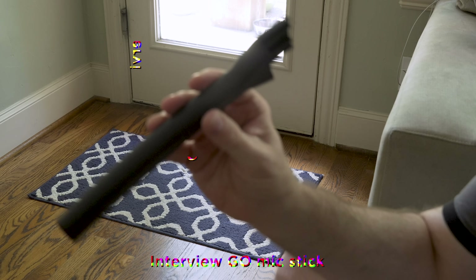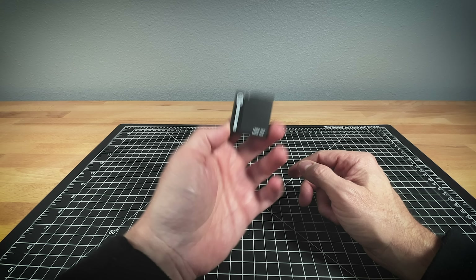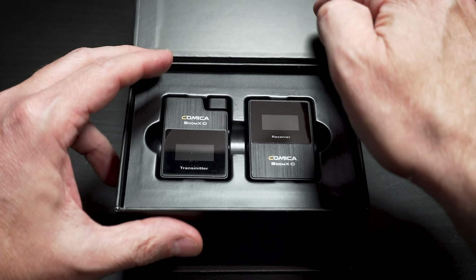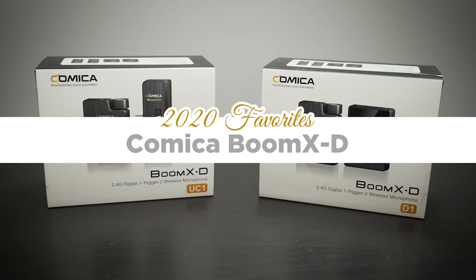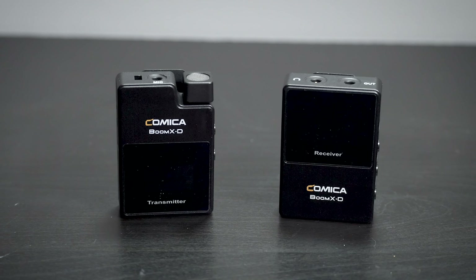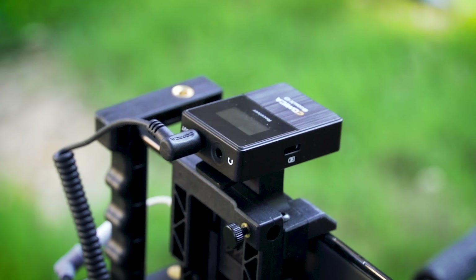Now let's talk about audio. There were some accessories and a couple of mics that stood out this year. On the budget side, the Comica mics that came out earlier this year — they were delayed due to the pandemic. The Comica mics are more or less a knockoff of the Rode Wireless Go, which came out last year. These mics are easy to use and affordable. The nice thing is you can use two mics with one receiver. As far as budget-friendly bang for the buck goes, you really can't beat these Comica wireless mics.